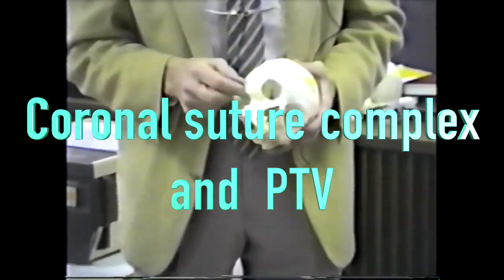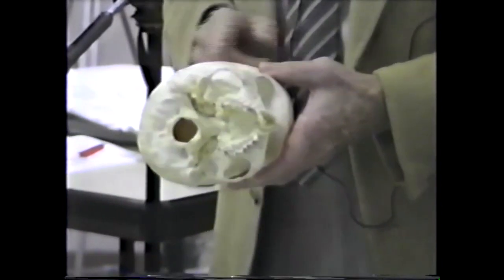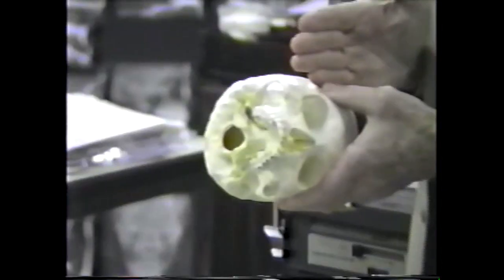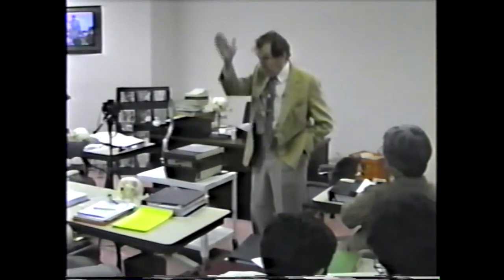The zygomatic temporal suture is right in line with that, and it's right over the medial pterygoid plates. This plane — separating the parietal bone from the frontal, the temporal from the great wing of the sphenoid, the zygoma from the temporal, and the pterygoid plates from the maxilla — is the coronal suture. Everything with growth behind that grows posteriorly, and everything on the front grows anteriorly. We established many years ago the pterygoid vertical line, which theoretically represents the coronal suture division.